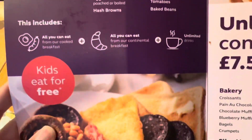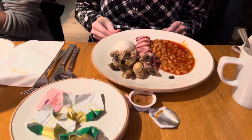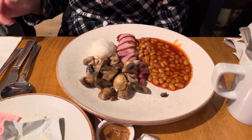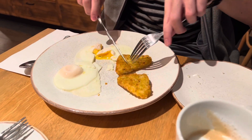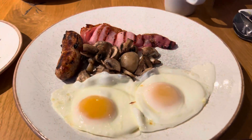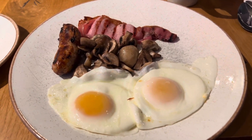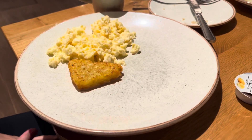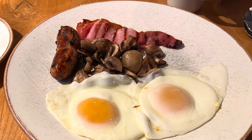Nine pounds fifty for unlimited cooked breakfast, delivered to our table. On this plate you can see beans, bacon, mushrooms, and poached eggs. Another plate had eggs and hash browns — very nice, freshly cooked right out of the kitchen. Mine had sausage, bacon, mushrooms, and eggs. Already eating the bread! Have a great day, bye!